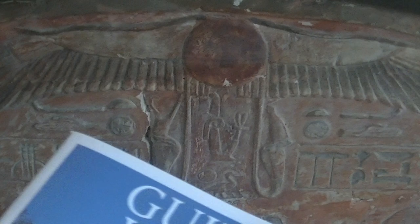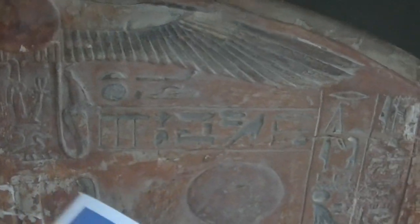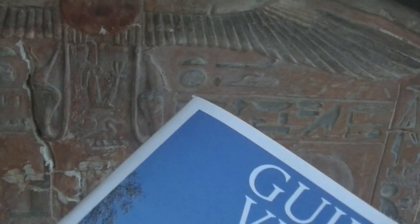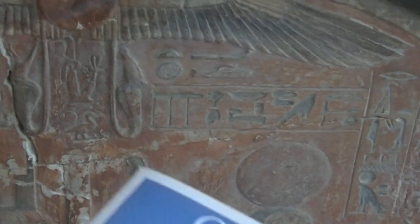I will look at the glyphs later on. But this, if I'm not mistaken, is Behudet — a location. I forgot if it's nowadays Edfu, but in Meduneta that's Behudet if I'm not mistaken. I will double check.